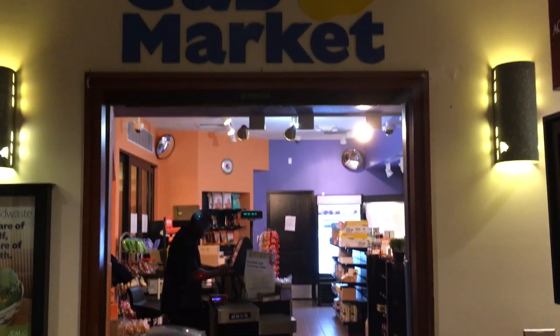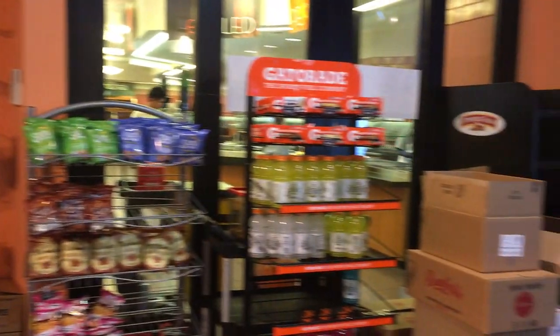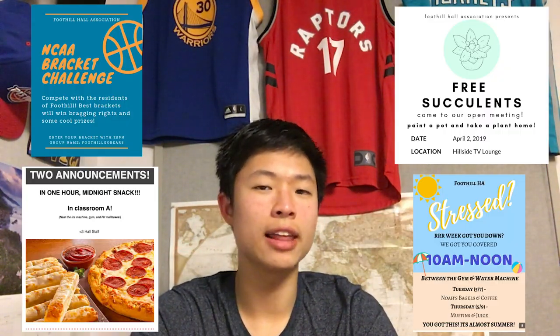This is Cub Market, the little store within Foothill Dining Hall. You use your flex dollars here for drinks, ice cream, microwaveable goods, and other snacks. Another good thing about Foothill is that the hall association throws a lot of events. Within the last month of this semester they gave out free bagels, pizza, food, and boba super often. They were also giving out free tickets to Avengers: Endgame for Foothill students — that was awesome.